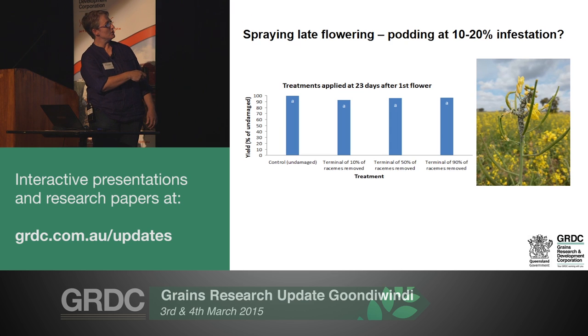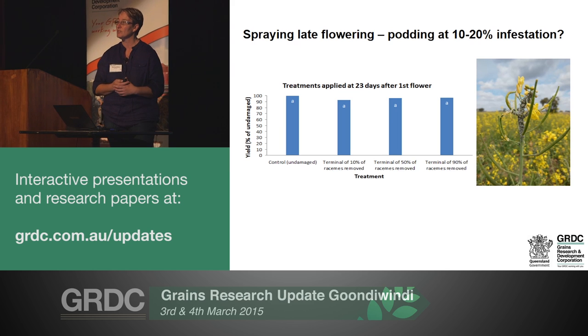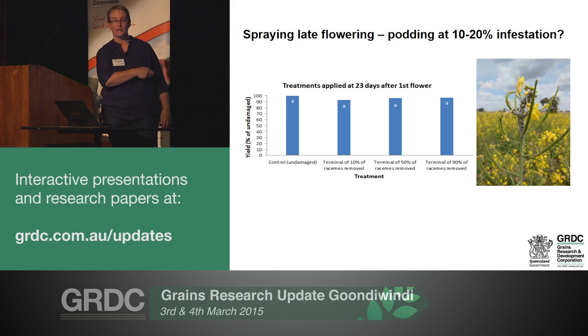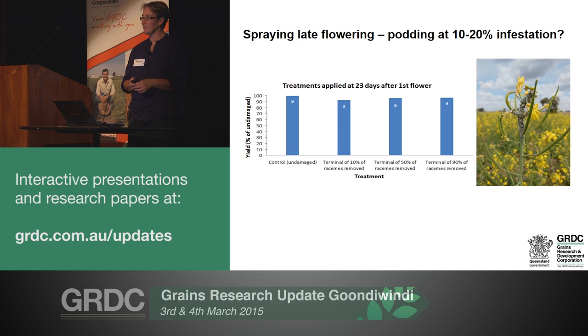There was no significant difference in yield across those different treatments. This gives you considerable confidence that the contribution of very late flowering is limited - this damage was inflicted at about 23 days after first flowering, almost towards the end of flowering. One challenge is knowing where you are in the season; that 23 days is by no means fixed - further south with a longer flowering period it might be 30 or 35 days. You need to be aware that not every flower will translate to a harvestable pod, and overlay that with what might look like a fairly unpleasant infestation of aphids.